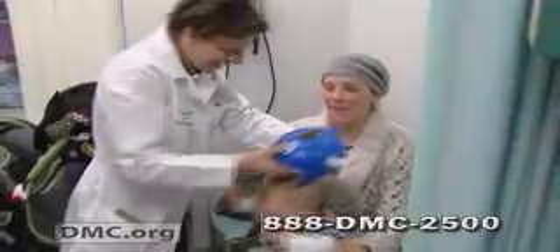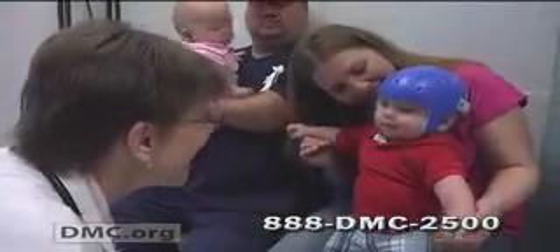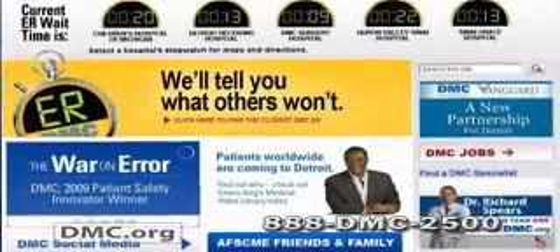You take it off to bathe the child and for special occasions, but we just don't know when the child's growing, so it has to be on when the growth spurt occurs. To find out more about treatment for babies with flat heads from Dr. Arlene Rozelle and her team, log on to DMC.org or call 888-DMC-2500. I'm Emory King.